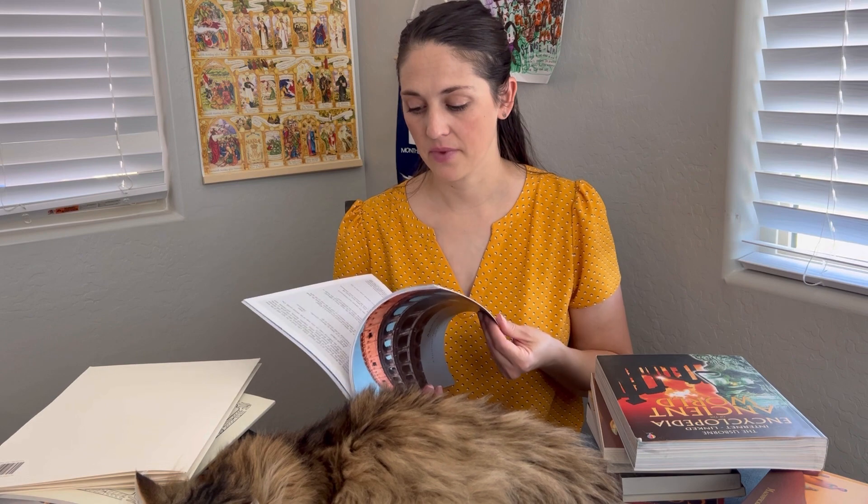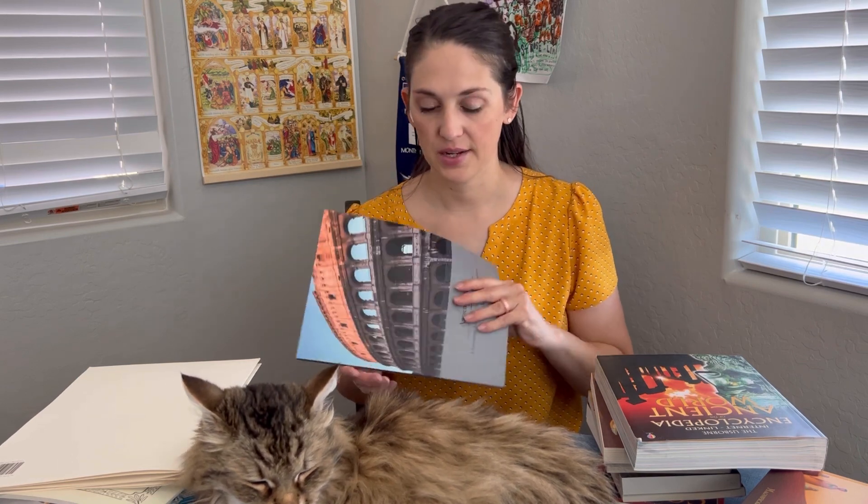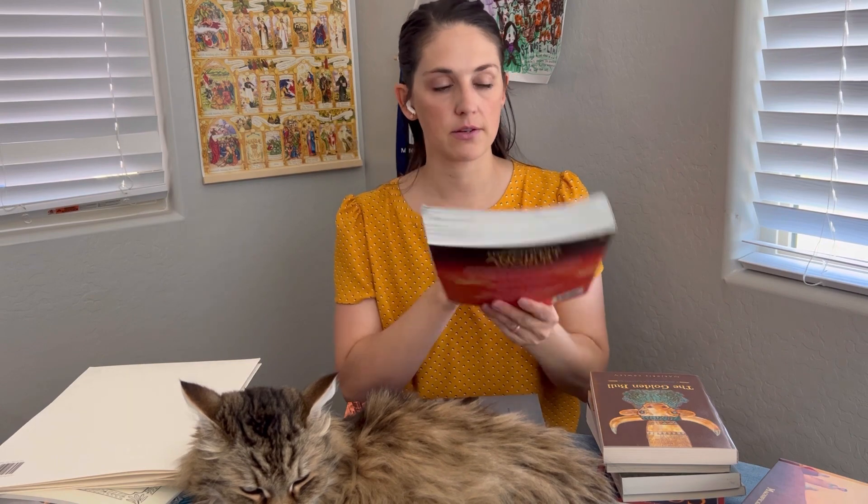I'm going to show you all the books utilized in the program and then do a closer look-through of what the teacher's guide looks like. I really like their teacher's guides. The first book in the curriculum is the Usborne Internet-Linked Encyclopedia of the Ancient World — just a huge encyclopedia. I'm very excited for this, and I like that it's internet-linked as well.